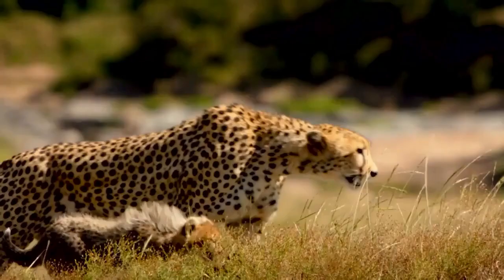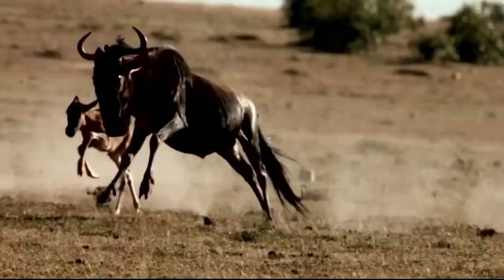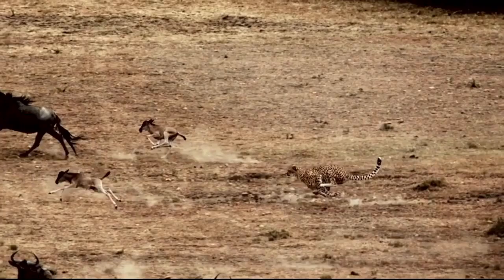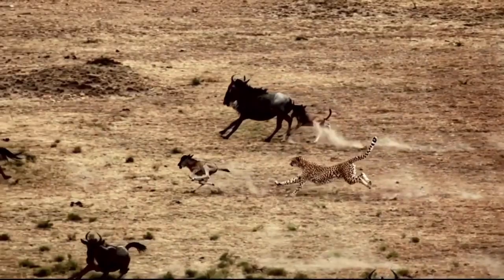Cheetahs are primarily solitary animals, with males and females typically coming together only for mating. They have excellent eyesight and use their keen vision to scan surroundings for potential prey. Cheetahs are known for their distinctive hunting technique — relying on incredible bursts of speed to chase down and capture prey, often targeting small to medium-sized ungulates like gazelles and impalas. The cheetah is listed as a vulnerable species on the IUCN Red List, facing threats including habitat loss, human-wildlife conflict, and poaching, making conservation efforts vital for its long-term survival.